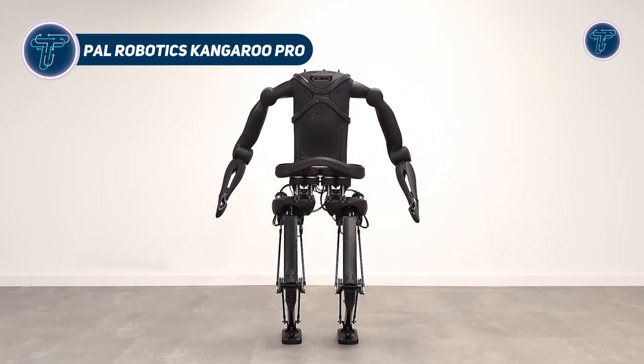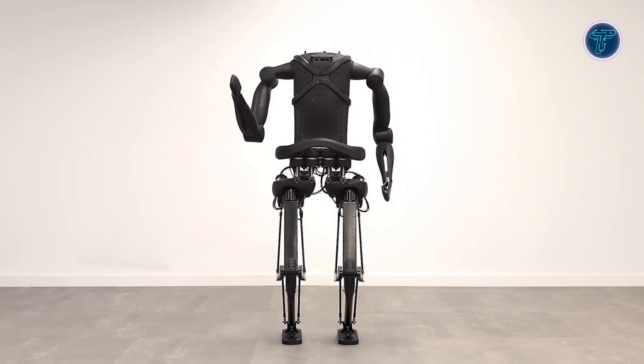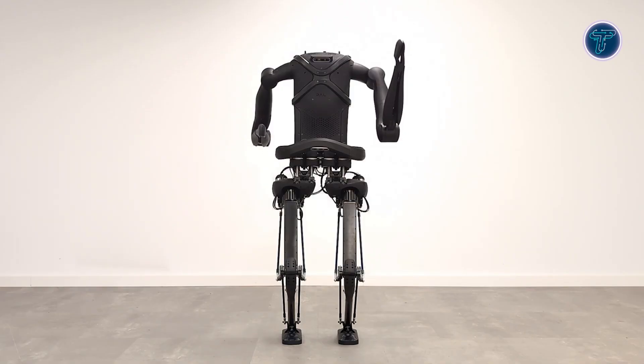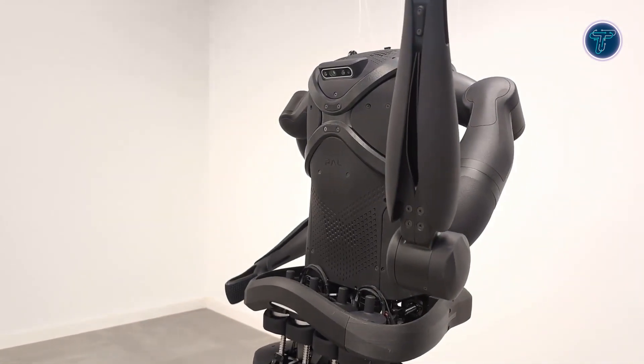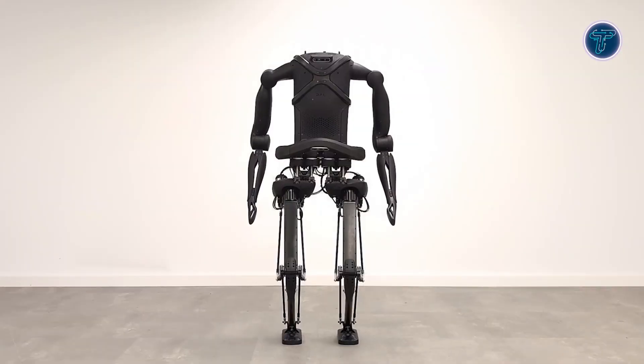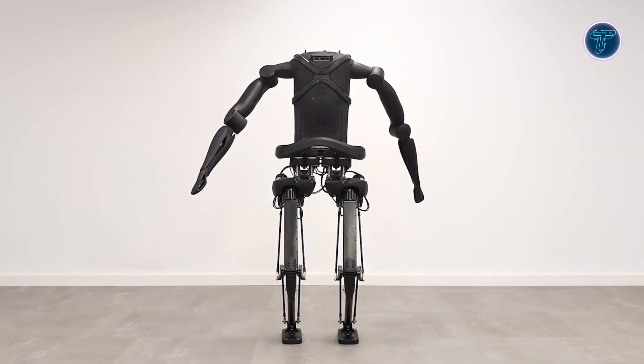The Kangaroo Pro from Pal Robotics is an advanced biped humanoid robot built for dynamic locomotion, manipulation, and research applications. Designed with human-like proportions and powerful actuators, it delivers smooth, stable, and efficient movement. Each leg includes 6 degrees of freedom, allowing realistic walking, jumping, and agile balancing.